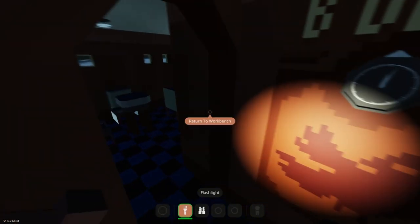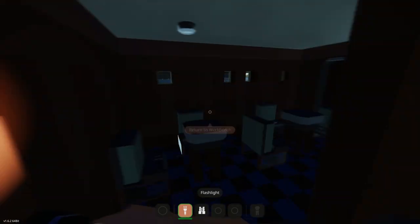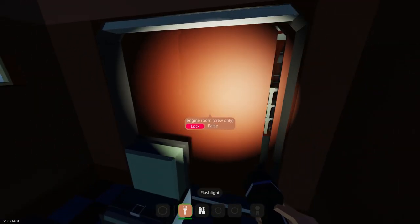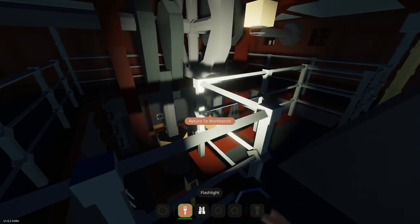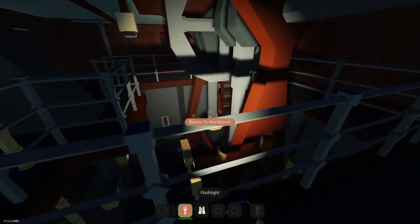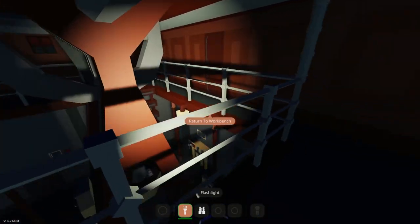B deck - I guess we'll take a tour while we're here. Looks nice, little kitchen. Is this the engine room? It looks like an engine, I think so.